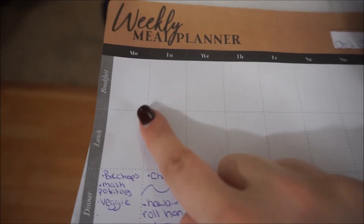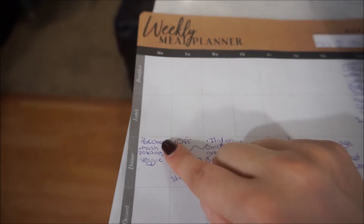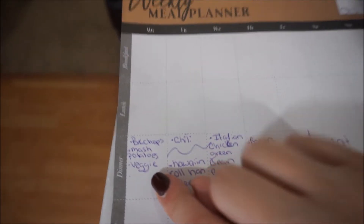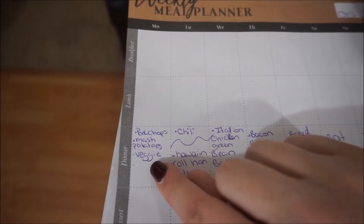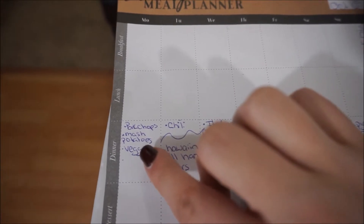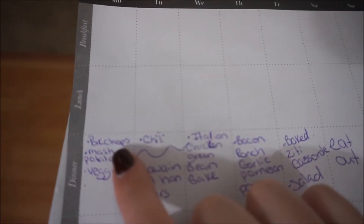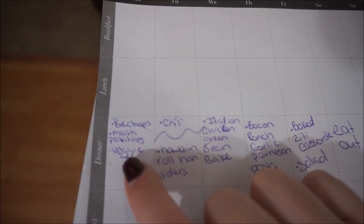This meal plan is to last us Monday through Friday. So today is Monday and we are doing crock pot ranch pork chops. I was going to have this last week but my mom actually picked us up a thing of chicken at Walmart — she thought we would like it — so that was a bonus meal. We're going to have ranch pork chops, mashed potatoes, and a vegetable.